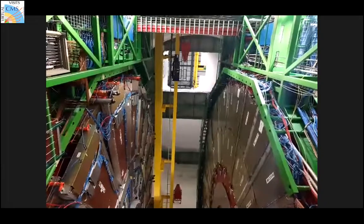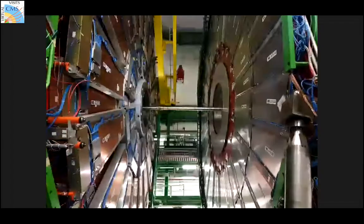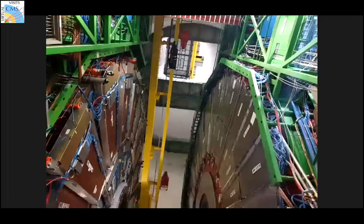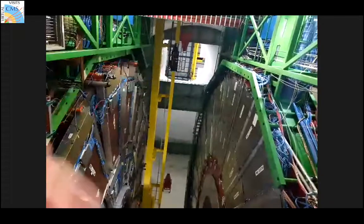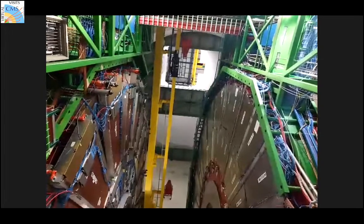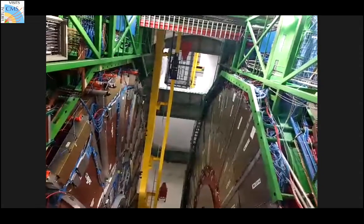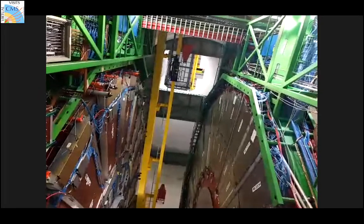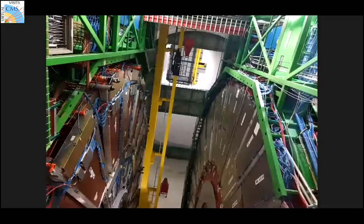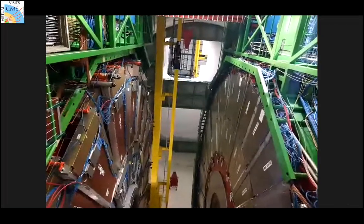Now we are showing you the end part of the detector again, as it is open. If you look up, you can see the yellow crane on top, and above that you can see an opening. This is the shaft that allows us to lower detector parts into the cavern with a huge crane. The white walls you see above us — that is the surface. All the detector has been lowered down in pieces from there, tested on the surface, and lowered down here and tested again. If we need a heavy detector piece, this is the way to bring it in.